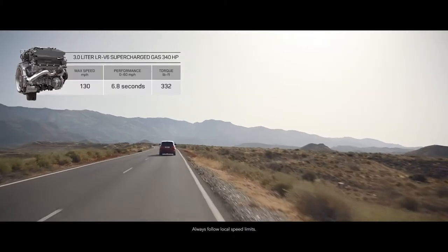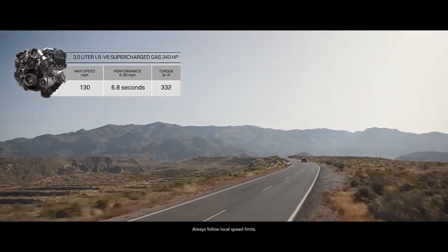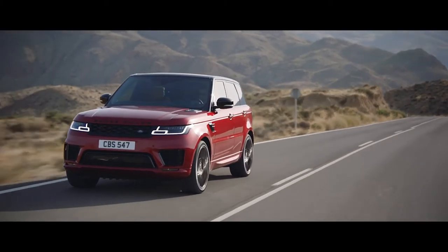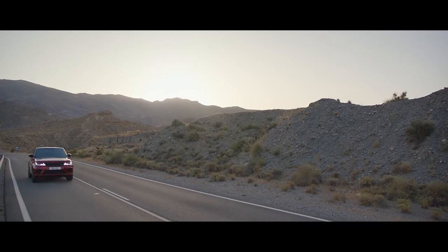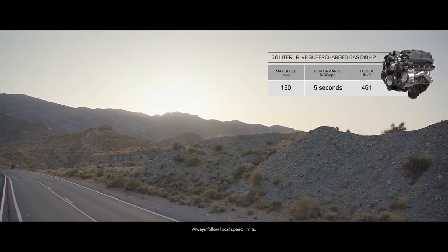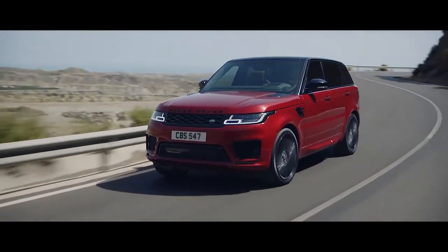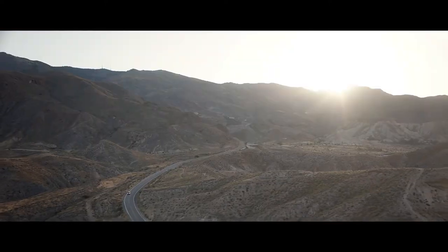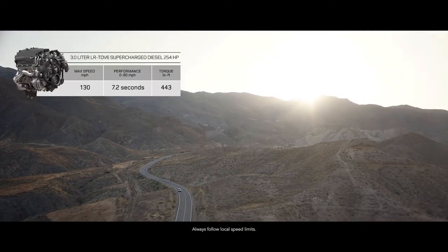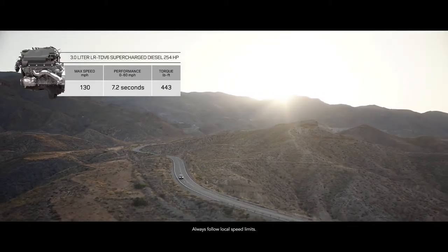There is also a range of engaging gas engines: the exhilarating supercharged three-liter V6 and the incredible performance of the supercharged five-liter V8. Or choose the smooth, progressive performance of a diesel engine with the impressive three-liter TDV6.